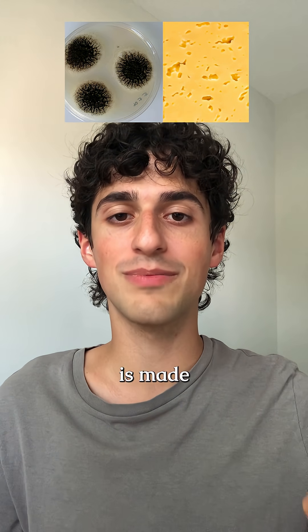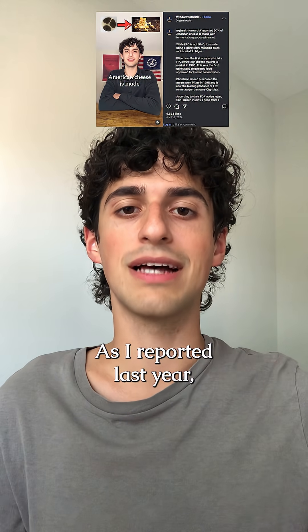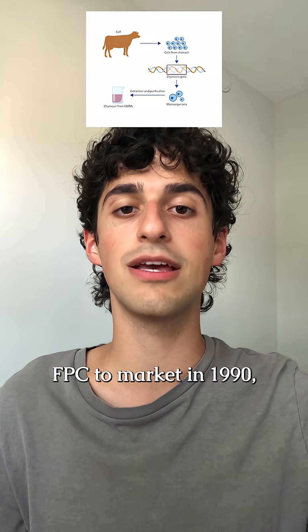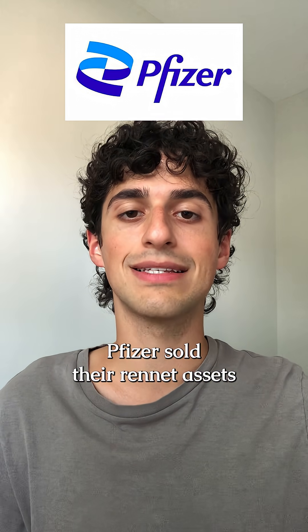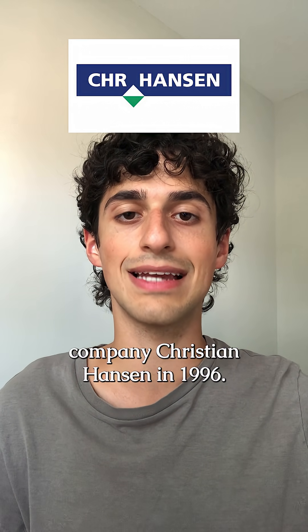The majority of American cheese is made from genetically modified rennet, but it's not owned by Pfizer. As reported last year, Pfizer took fermentation-produced rennet, known as FPC, to market in 1990, which was the first genetically engineered product approved for human consumption. Pfizer sold their rennet assets to the Danish biosciences company Chr. Hansen in 1996.